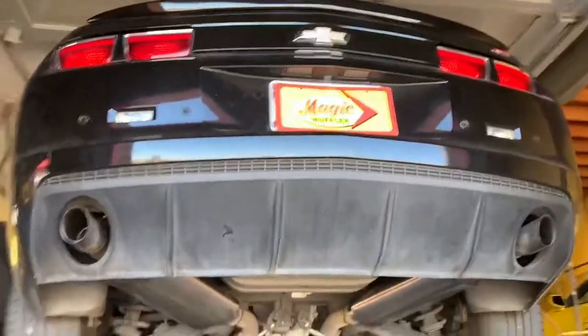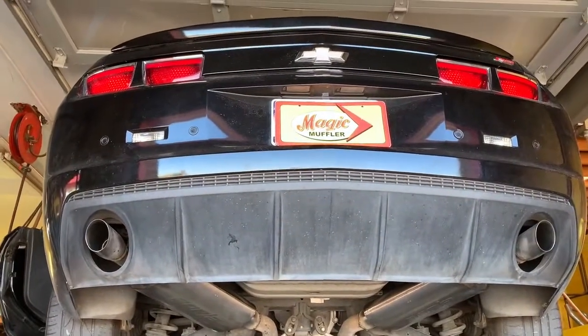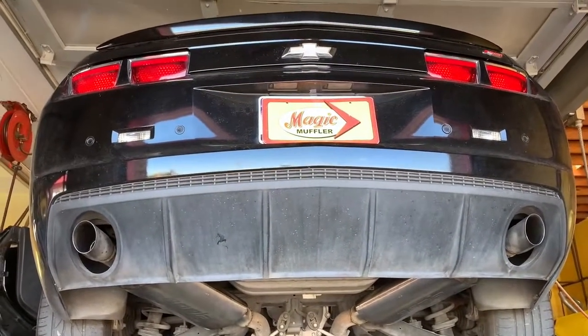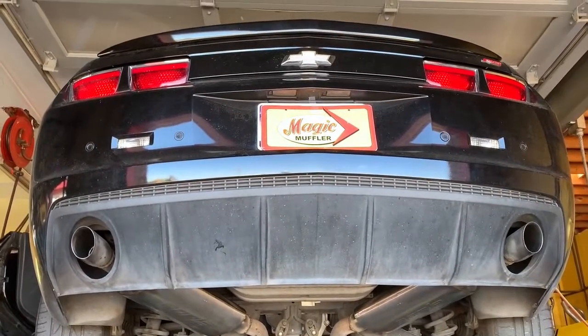All right guys, there you have it. As you can hear, when we turn it on it's pretty chill, pretty quiet. Even at 2000 RPM it's still very quiet, but once you get on the gas, it does have a nice mellow deep tone.